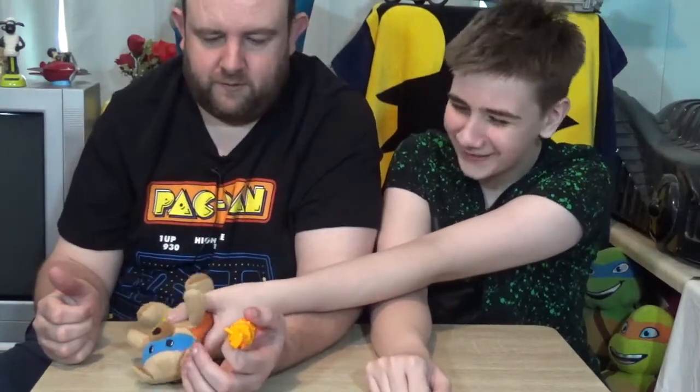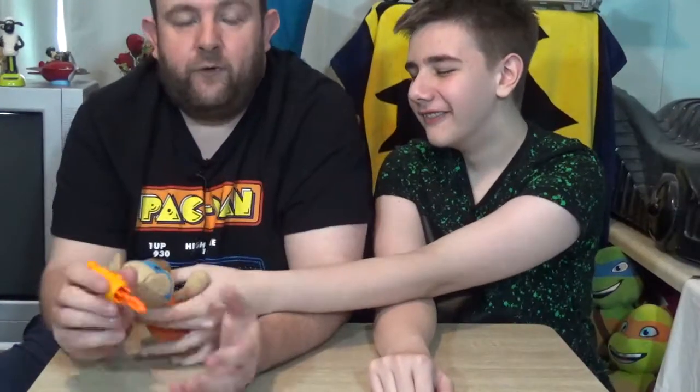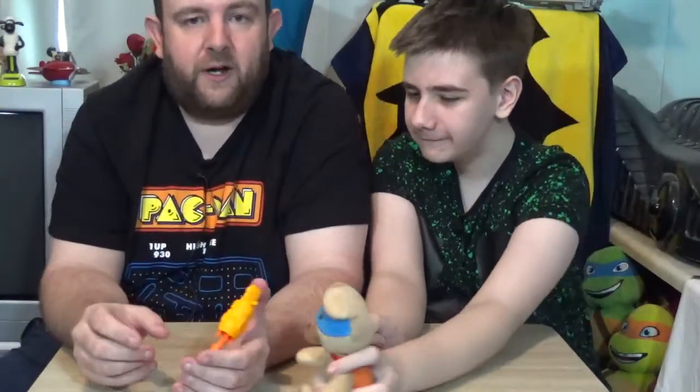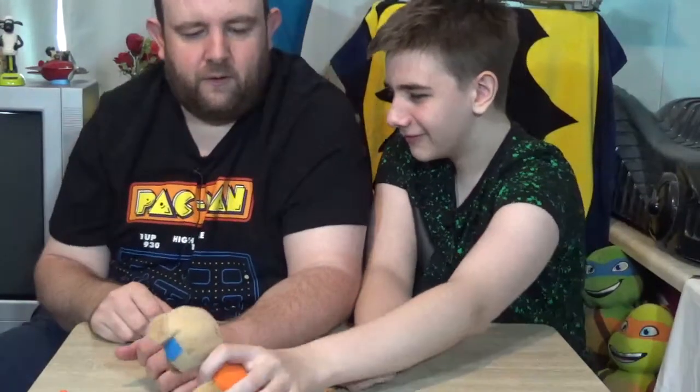You just hit super bear. I didn't hit super bear, I didn't touch it. Anyway, recently I bought Brett a couple of little presents. I'm not having this for any Batmans.